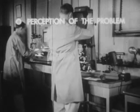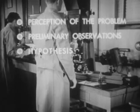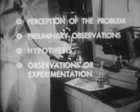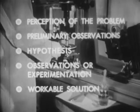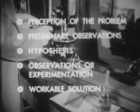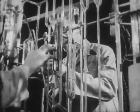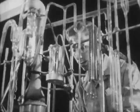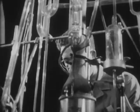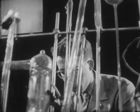Keen perception of problems, careful observation, imaginative development of hypotheses, rigorous testing and experimentation, choice of the most workable solutions — these are the steps essential to the scientific method of solving problems. And while most of us are not engaged like the scientist in probing the mysteries of the universe, we still may use his method in solving many of the problems of everyday life. For this, the scientific method is a tool for clear thinking and effective action.